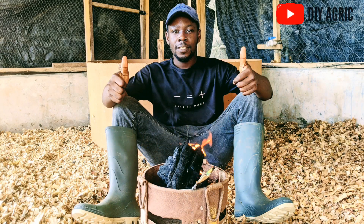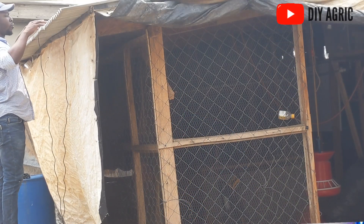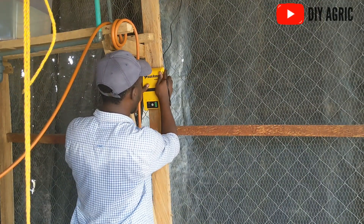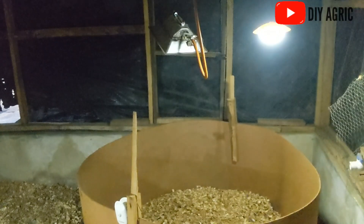Welcome back to DIY Agric, your number one animal scientist and poultry success partner. For those of you who have been anticipating the broiler brooding management series — I promised to show you how to brood chicks from day one to maturity — I bring you great news: we are going to be starting in a matter of two days. The feed is ready, and I've installed a solar lamp in the brooding house so we have light all round, allowing chicks access to feed throughout the day and night.